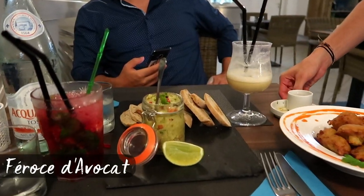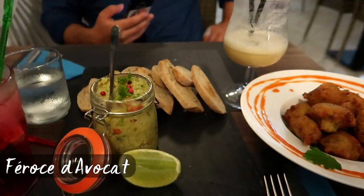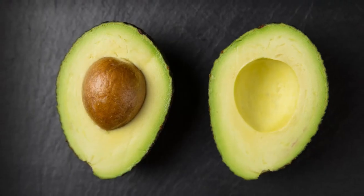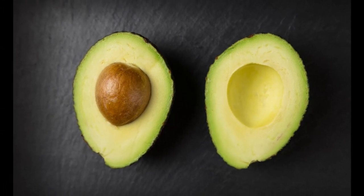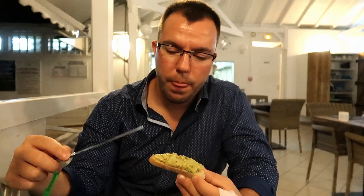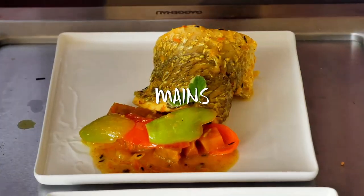It might be weird at first but it's honestly sensational as soon as you get the hang of it. Féroce d'avocat — this spreadable starter is an exciting combination between stockfish and vegetables. As the name gives it away, it's called fierce avocado because it's slightly spicy, but when it's not in season they substitute it for pumpkin to still retain the same creaminess. This dish was traditionally eaten for breakfast by workers who worked on sugar plantations.